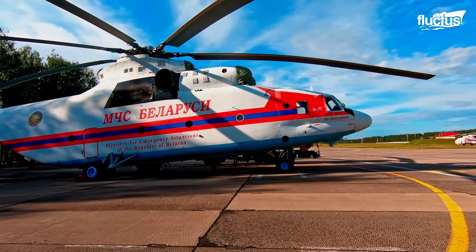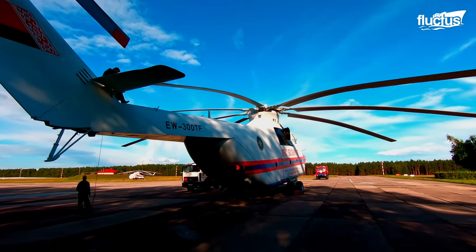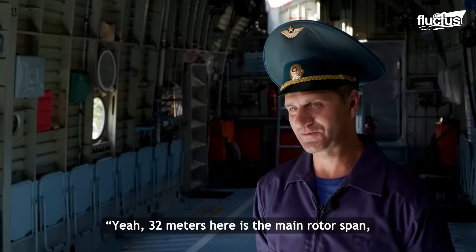The helicopter measures more than 40 meters long and boasts a rotor diameter of 32 meters. Yes, 32 meters.